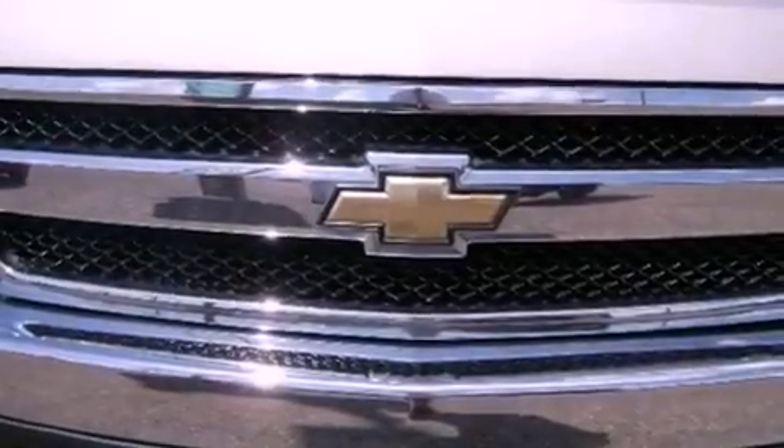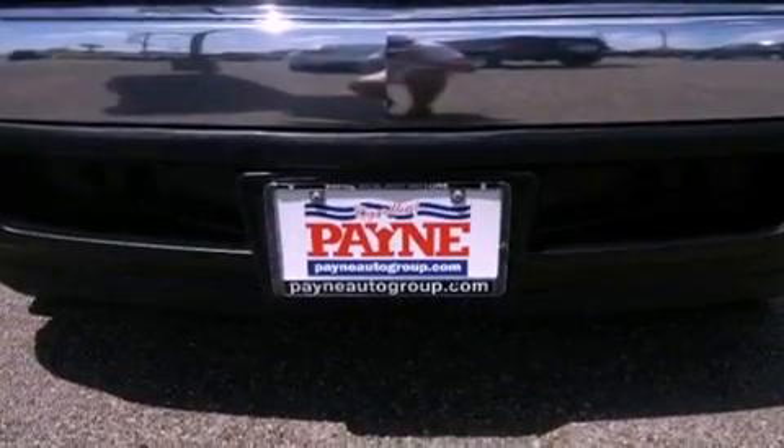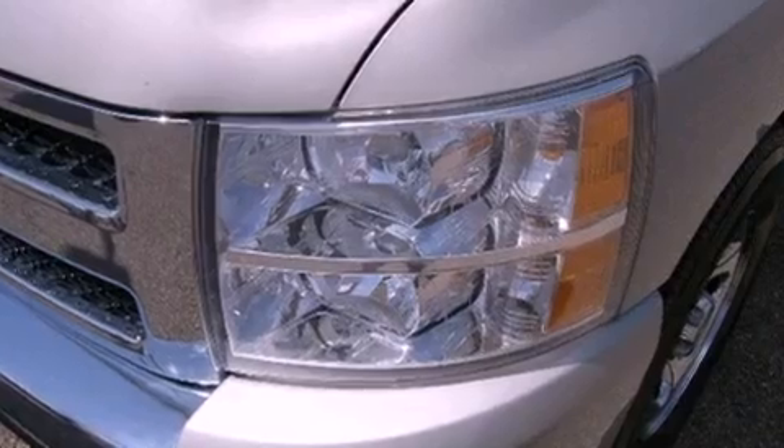All of the following features are included: air conditioning, dusk-sensing headlights, an anti-lock braking system, a passenger side airbag, and satellite radio.